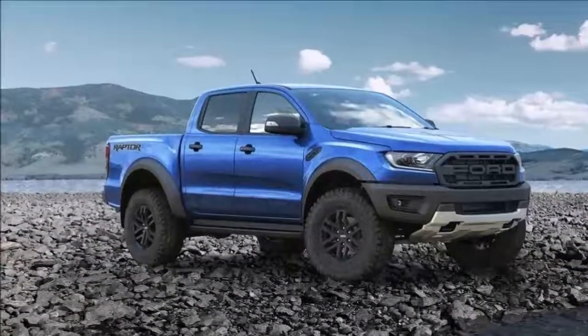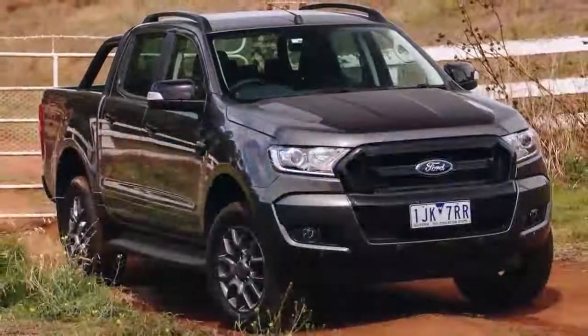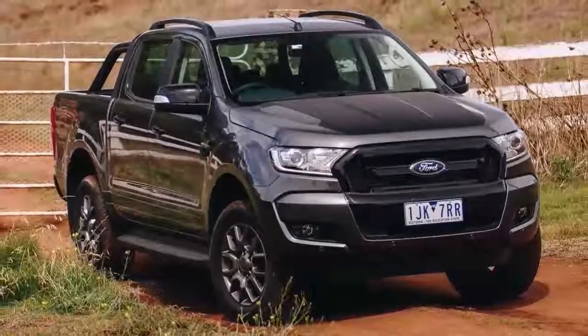There's much more to learn about the 2019 Ford Ranger and we have a lot of time to learn it — it doesn't go on sale until the first quarter of 2019. Ranger!